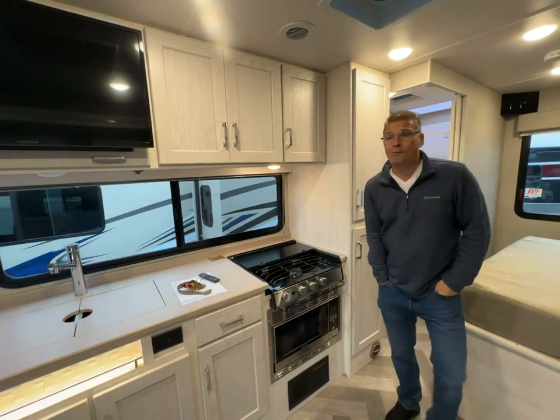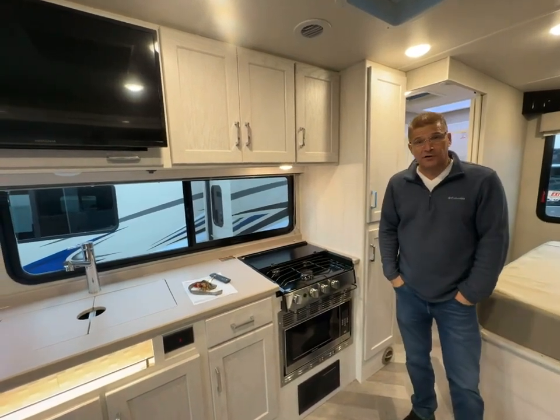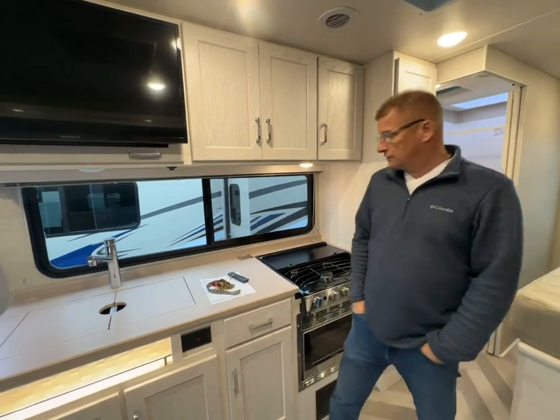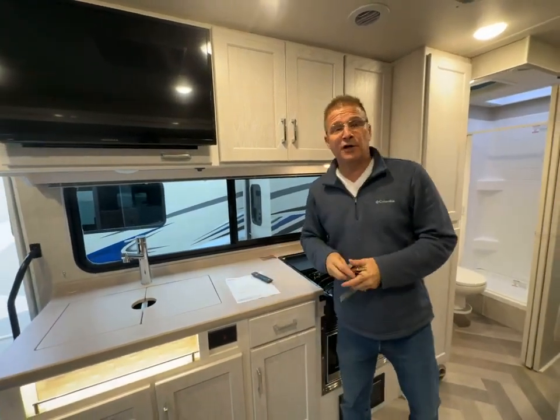If you're interested in this model, please go to johnsonrv.com or reach us here in Medford, Oregon. My personal number is 206-769-0692, and we'd love the opportunity to earn your business. Thank you.